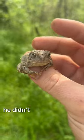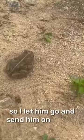And lastly, I caught this toad. He didn't seem too happy that I was holding him, so I let him go and sent him on his way.